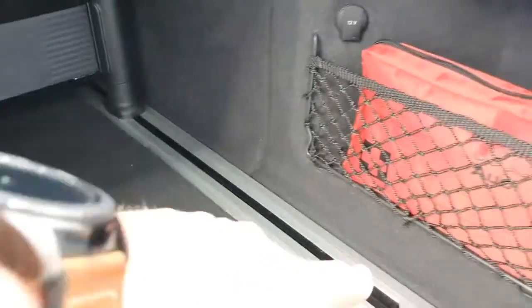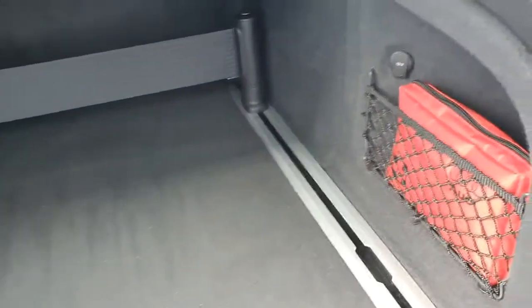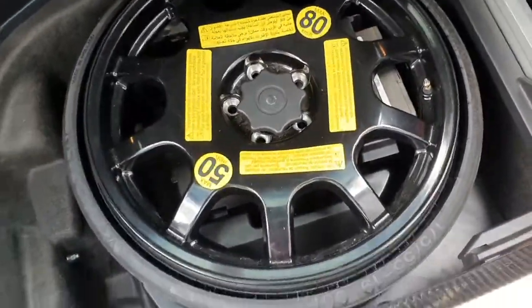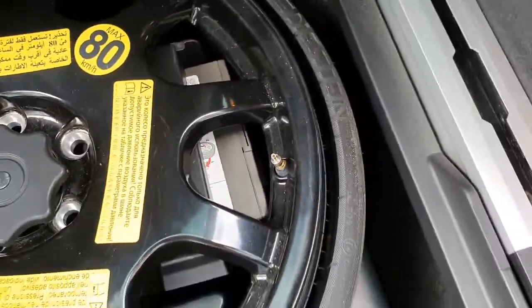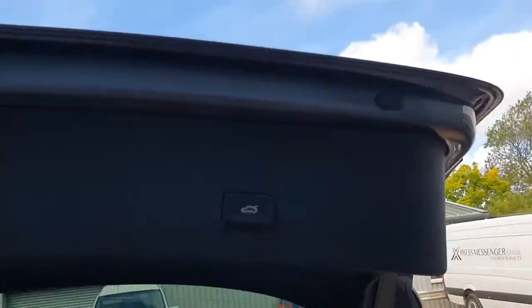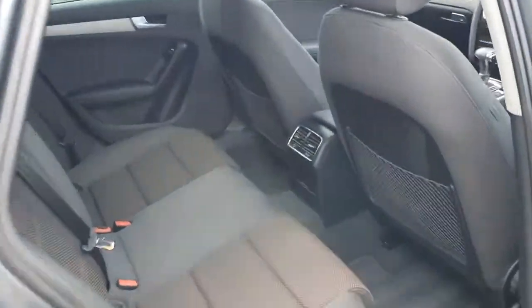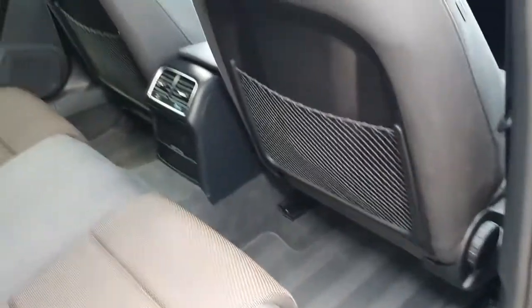Coming inside the boot area, it's in really lovely condition. You've got your first aid kit, 12-volt sockets, and this car's also got the load area fixing kit, so you can move things around and segregate off different parts of the boot to stop items rolling around. There's additional storage in there, and underneath there's an emergency wheel with your compressor. It's a very nice size boot, obviously with a rollover cover, and to close it you simply press the button.